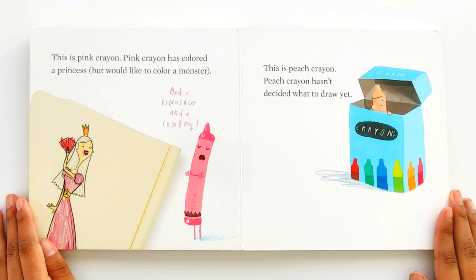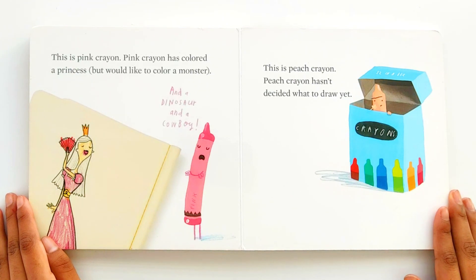This is pink crayon. Pink crayon has colored a princess, but would like to color a monster. And a dinosaur and a cowboy.